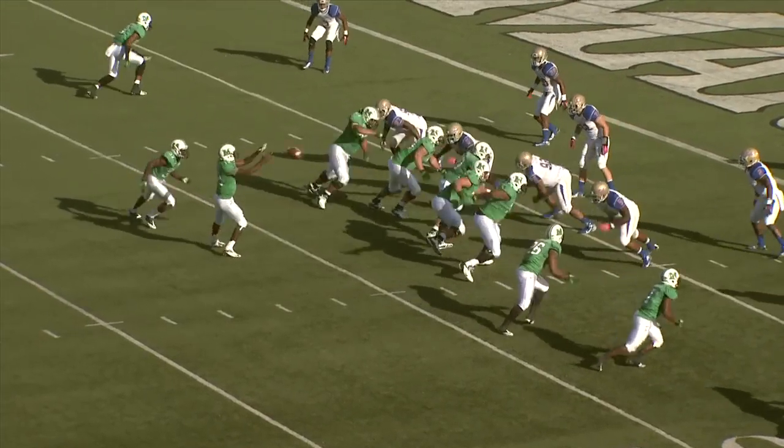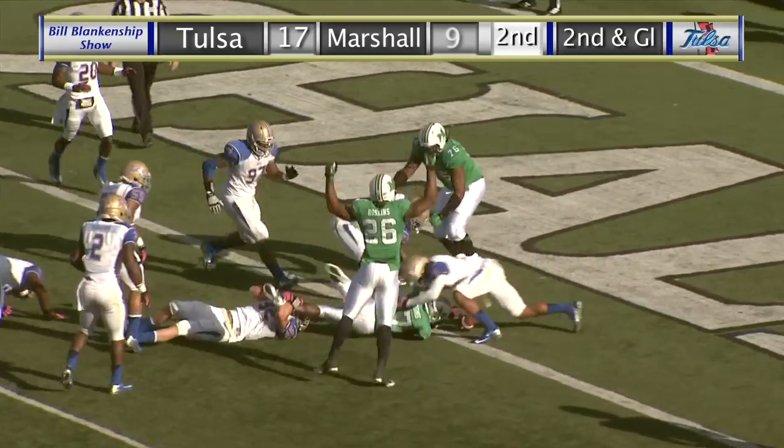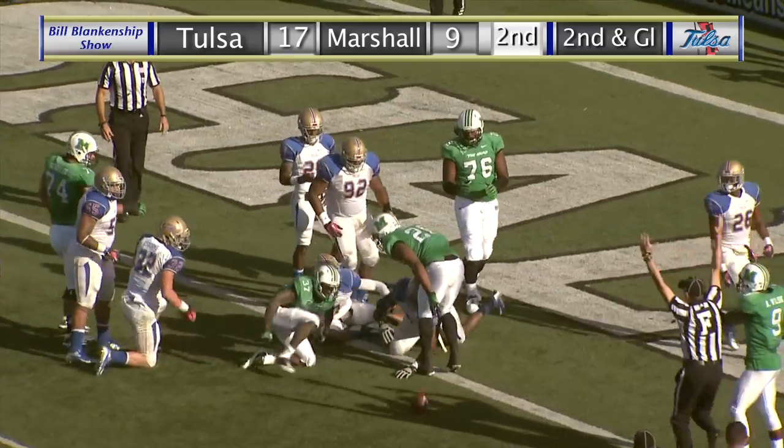Tulsa 17, Marshall 3. Out of the shotgun — Cato with the handoff right side. Grooms cuts it back, gets it to the 3, dives into the end zone. Touchdown Marshall.